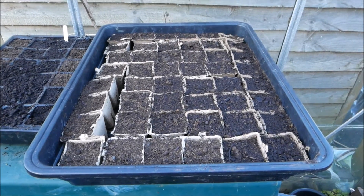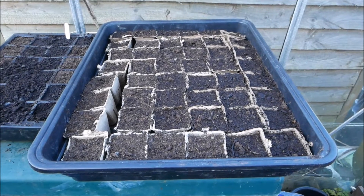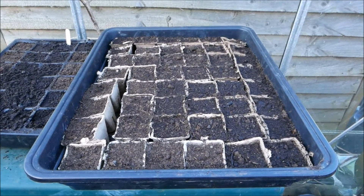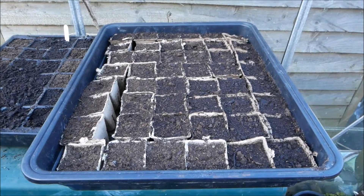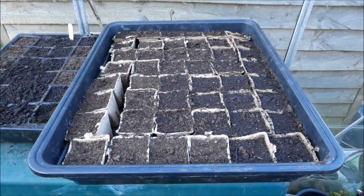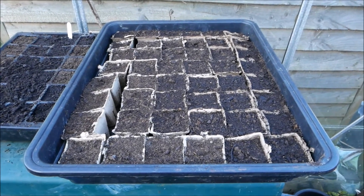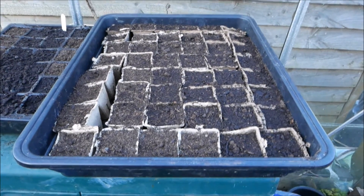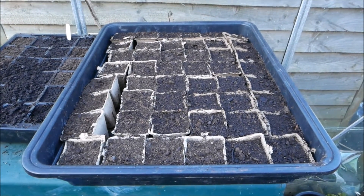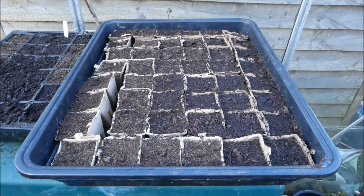That's them all done — 48 of them in all. Hopefully within about a week or so they should start poking through. I'm hoping to get at least 40 plants out of that lot. Usually sweet corn is quite good for germinating, so we'll see. All done — it didn't take that long at all, and hopefully these fibre pots will do me a little bit better than my previous attempts.